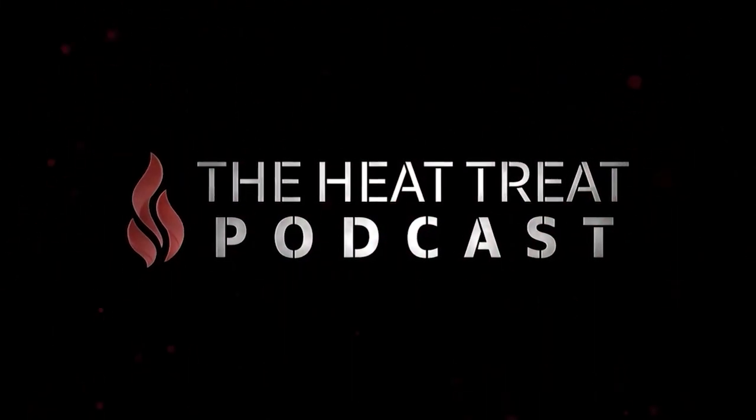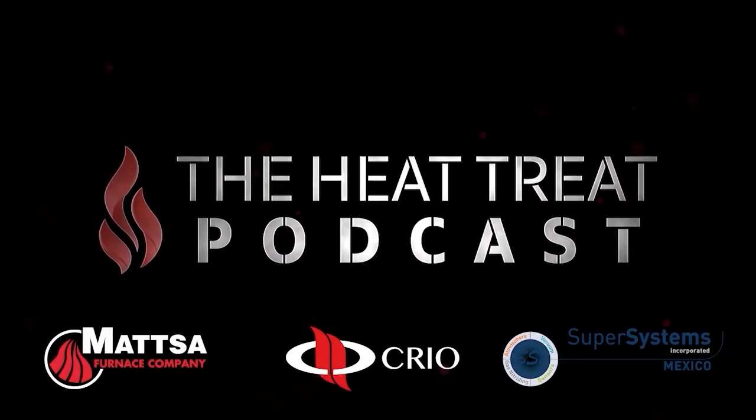Welcome to the Heat Treat Podcast, sponsored by MATSA, CREO, and SuperSystems.